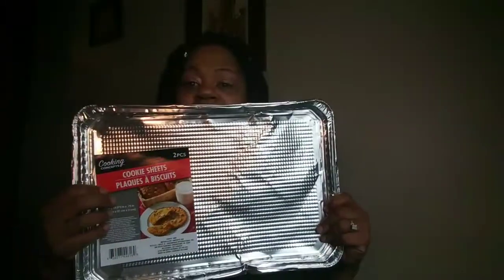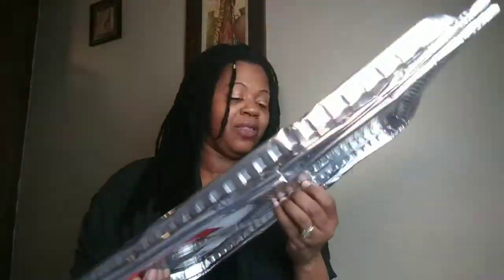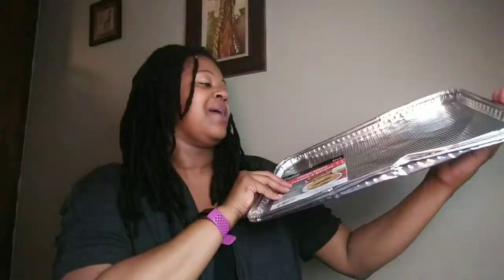Everything at Dollar Tree is a dollar, plus whatever the taxes are in your state. Alright, so I got a cookie sheet right here. Me and the kids are doing a project through Influenster, so I grabbed a cookie sheet. My kids have stepped all over my cookie sheet, but we're going to make it do what it do, baby.